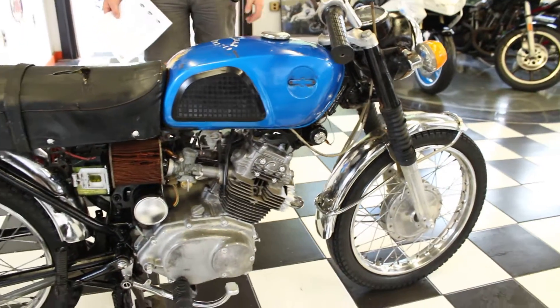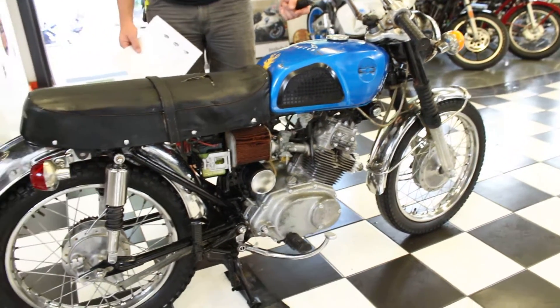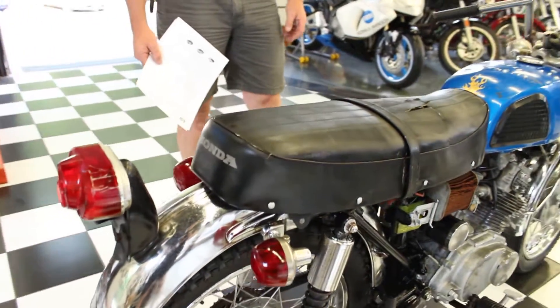We bought 34 bikes from an estate sale — this is one of the 34. The guy was 80 years old, and this was in the garage with the Honda Dream and some Kawasaki Triples and a bunch of other old Hondas.